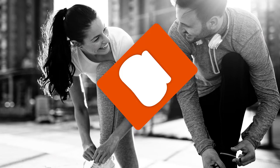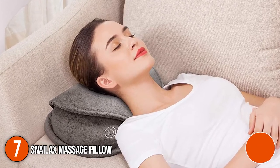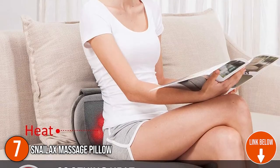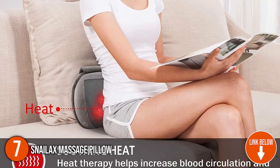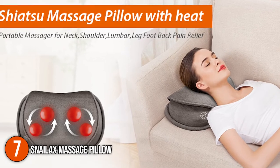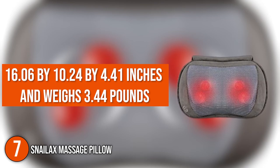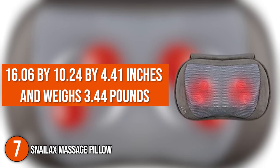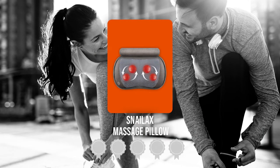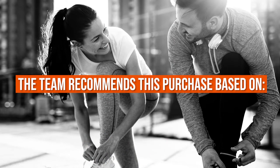The seventh massage pillow on our list is the Snailax Massage Pillow. It uses four rotating Shiatsu nodes to deliver a deep tissue-kneading massage that relieves tense and achy muscles, tight knots, weariness, and muscle tension. It can be positioned in a variety of ways to effectively reach any area of your body. It measures 16.06 x 10.24 x 4.41 inches and weighs 3.44 pounds. TrustedShoppingGuy.com has awarded the Snailax Massage Pillow a four-badge rating.